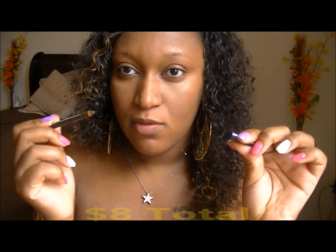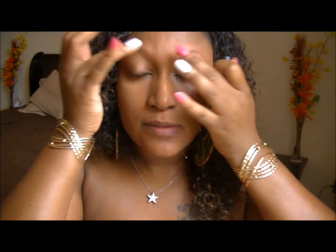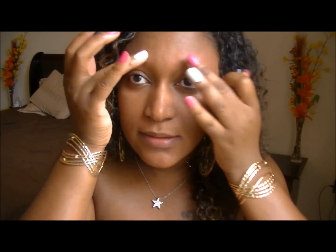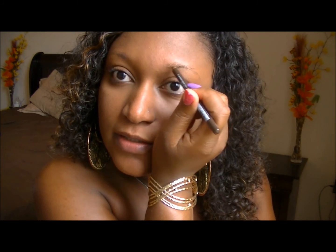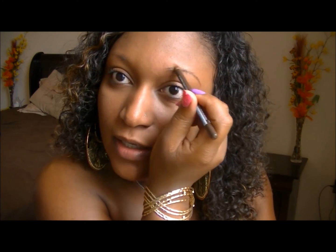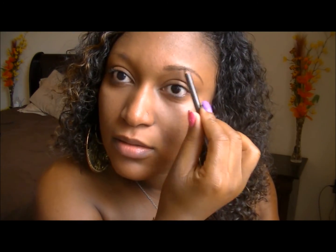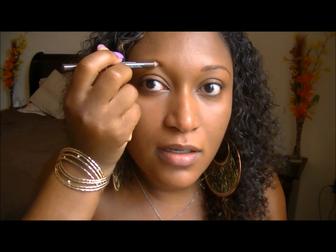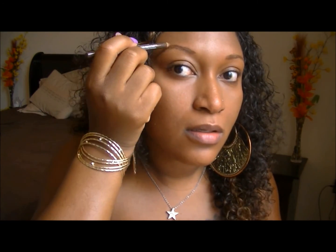Next is the Annabelle eyebrow pencil in dark brown — I got this for a dollar at Walmart. Since I can't use my spoolie, I'm gonna use my fingers to kind of blend this out. I'm using a viewfinder so I can't even see what I'm doing, so hopefully these brows don't end up looking a hot mess. I never used this before so I hope it works out.